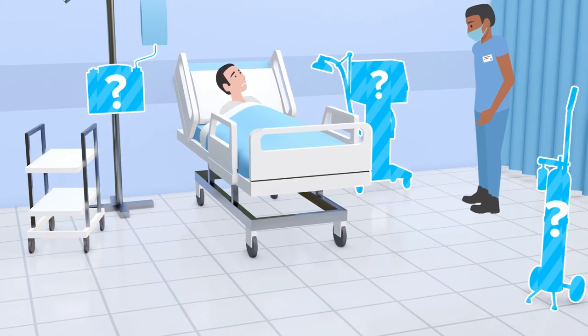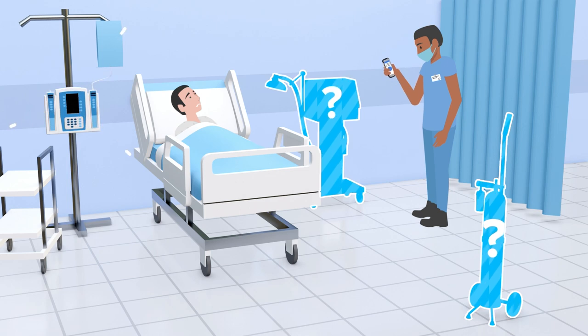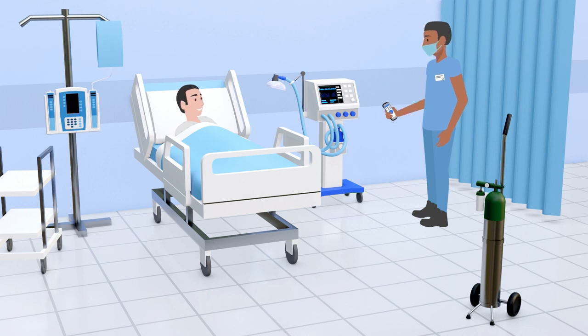Missing and misplaced medical equipment can have considerable impacts on patient care by delaying procedures and treatments, leading to bed blockages and delays in patient discharge. Zebra's MotionWorks solution for healthcare tracks and locates high-value and high-usage medical equipment, providing clinical teams with live updates relating to items and inventory which they use every day.